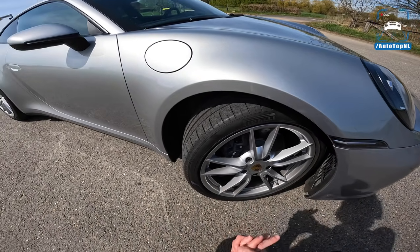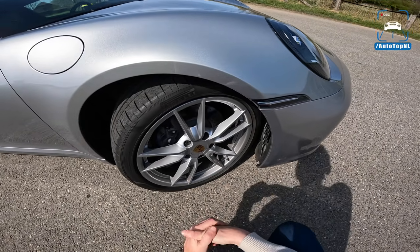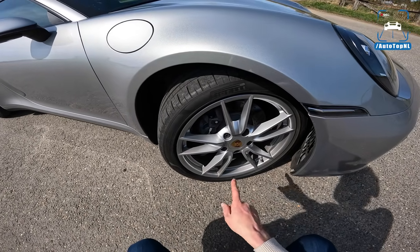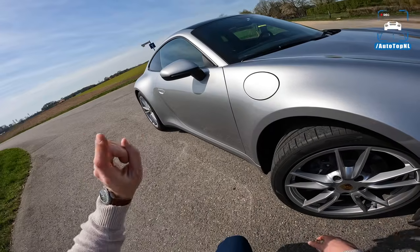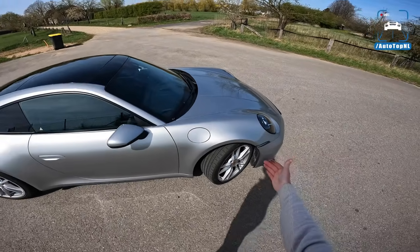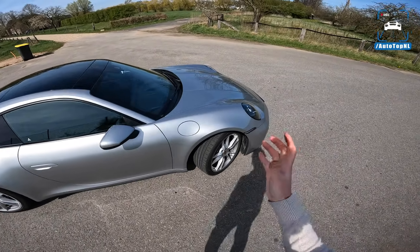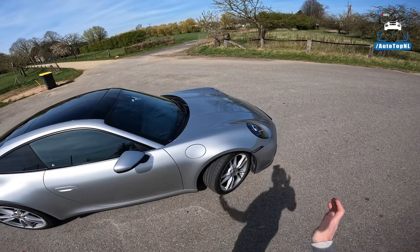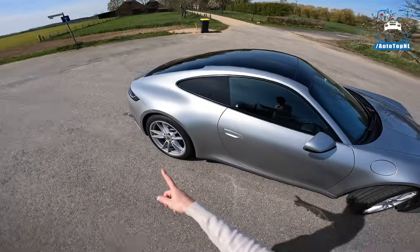This is the base spec wheel, which is an inch smaller than on the Carrera S — 19-inch at the front, 20-inch at the rear, with 235 tires at the front and 295 at the rear. On an S you get 255 at the front and 305 at the rear, and the tire is a bit higher so it's more comfortable. You can't get the PASM system on this car, but you do have adaptive dampers as standard — normal and sport — though the full PASM driving dynamics option is unavailable on the Carrera.